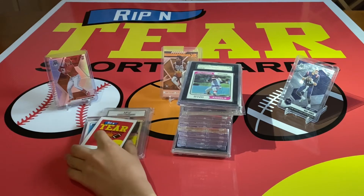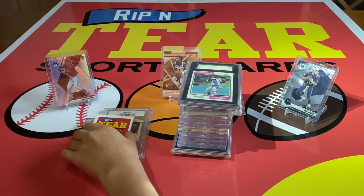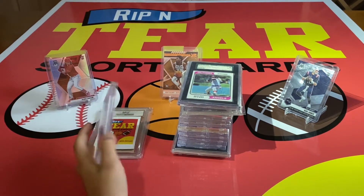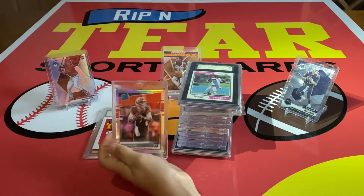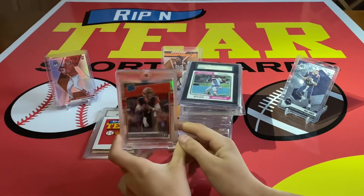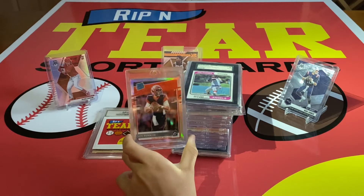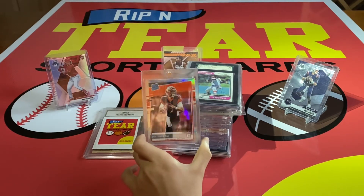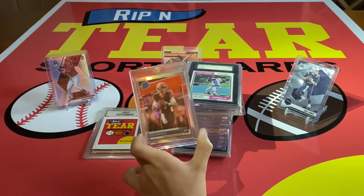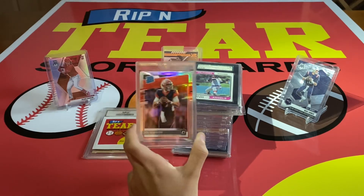For number two — number two and number one were probably the hardest decision. I put this one at number two: the Joe Burrow Optic Holo Rated Rookie. I pulled this out of an Optic hanger box. I didn't really know much about the card at the time, but now that I figured out what this card is, it's a big deal. And the fact that he made the Super Bowl — it's crazy that I pulled this at that time. Go check out that video; it was crazy, we pulled some really nice stuff.